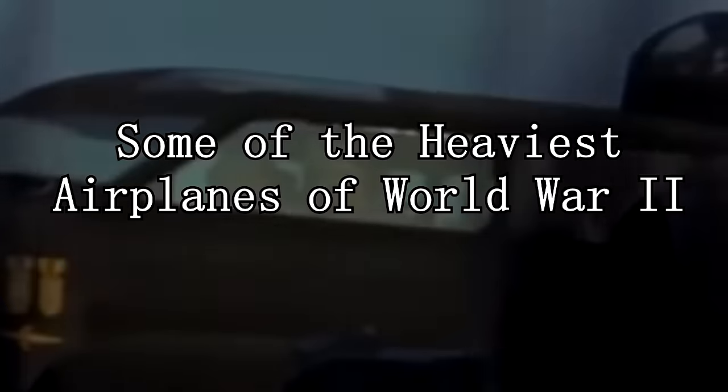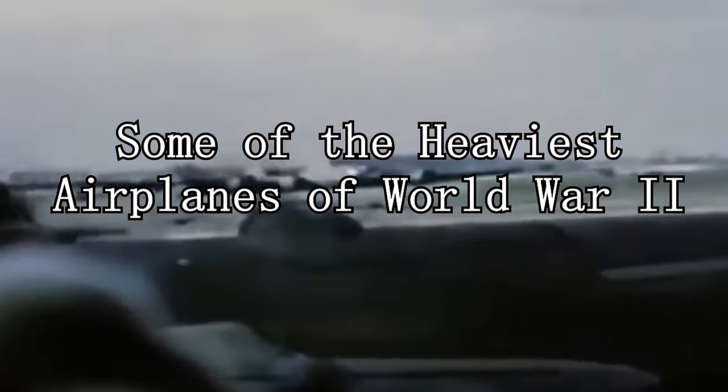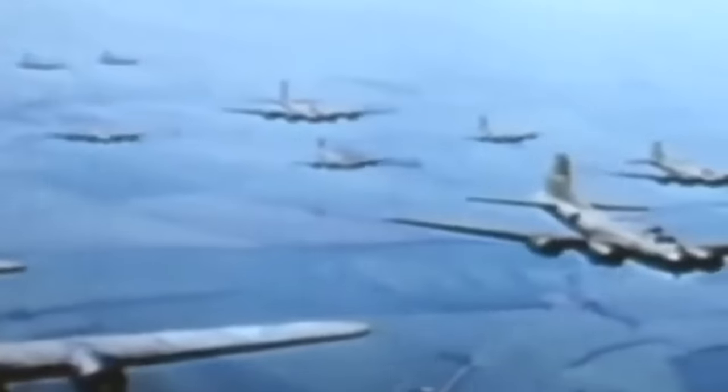World War II had a lot of aircraft — a lot of different aircraft — and some of them got just a little bit big. Just a little bit big chunks.